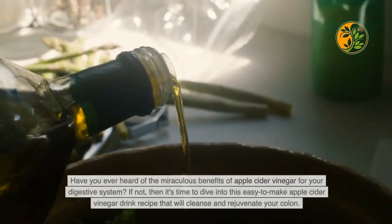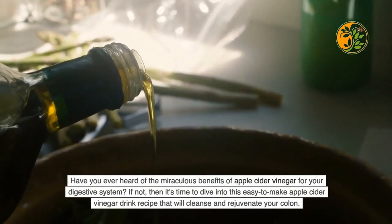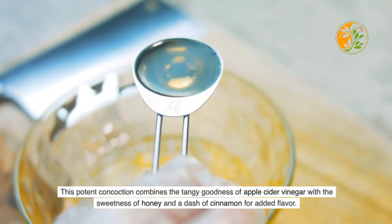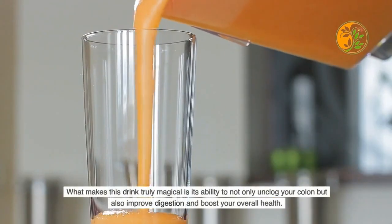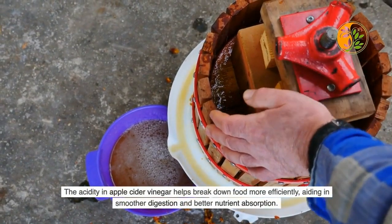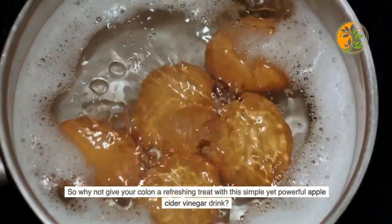This apple cider vinegar drink combines the tangy goodness of apple cider vinegar with the sweetness of honey and a dash of cinnamon for added flavor. What makes this drink effective is its ability to not only unclog your colon but also improve digestion and boost overall health. The acidity in apple cider vinegar helps break down food more efficiently, aiding in smoother digestion and better nutrient absorption.